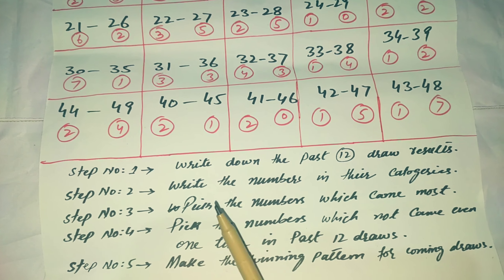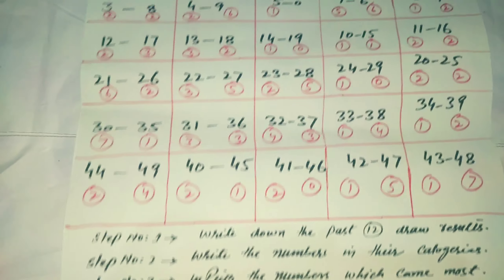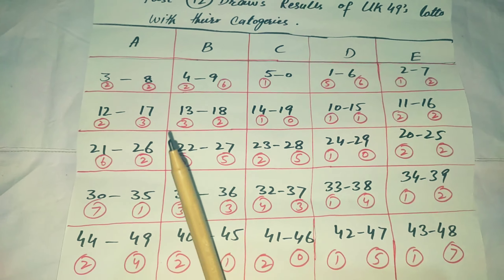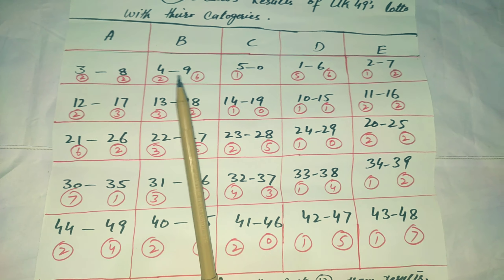Step 2: Write the numbers in their categories. These are the categories I have explained many times in my videos. You can see that for 1 to 49, there are 5 total categories: 1, 2, 3, 4, and 5. You can get a lot of benefits from these categories.